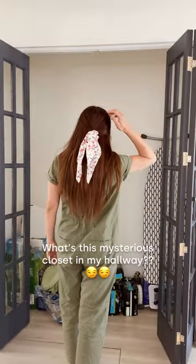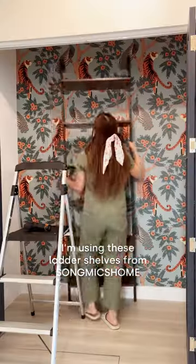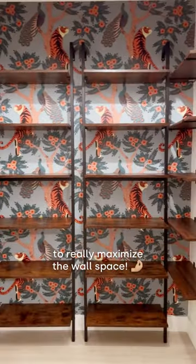What's this mysterious closet in my hallway? It's my linen closet and today we're gonna give it a makeover. I'm using these ladder shelves from Song Meg's Home as the main storage and I'm also installing their floating shelves on both sides to really maximize the wall space.